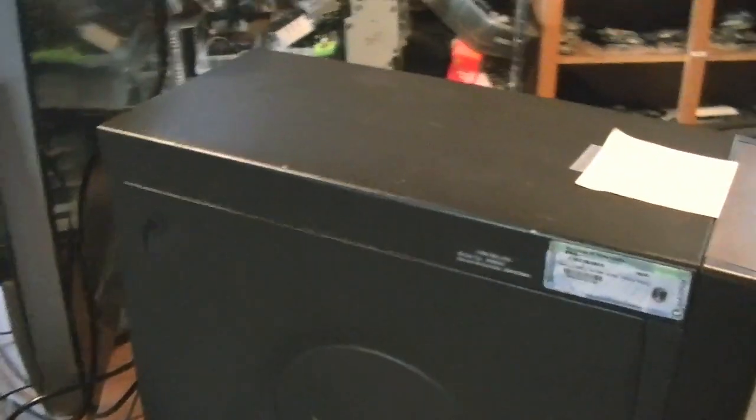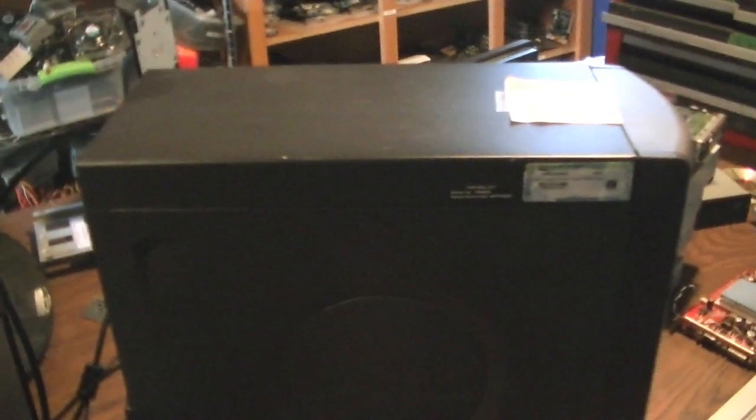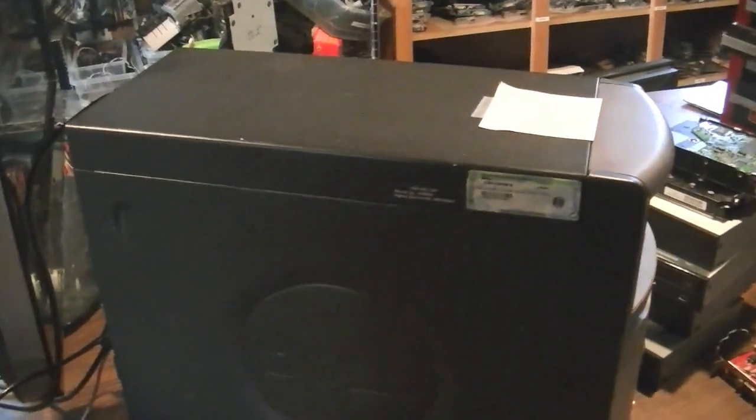Also with this computer, someone chucked it — it was fully functional, had a hard drive in it and everything. It had an 80 gigabyte hard drive in it, but it's a little big for the 2400, which I can barely make 30 bucks off of. So I put a 40 gig in it, one of those hard drives I mentioned in my last video.